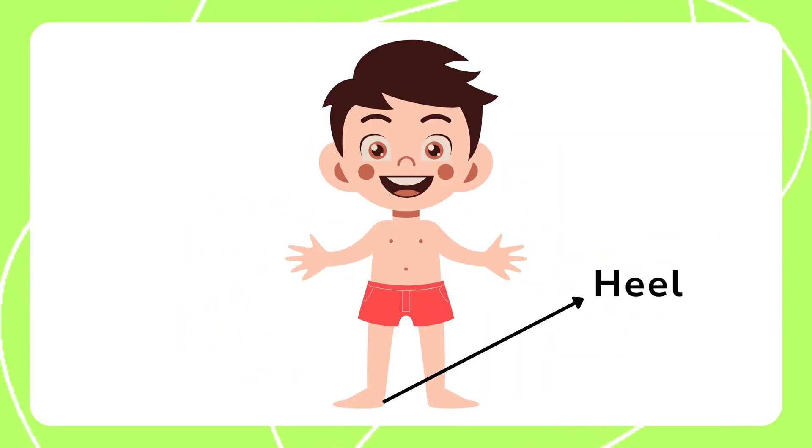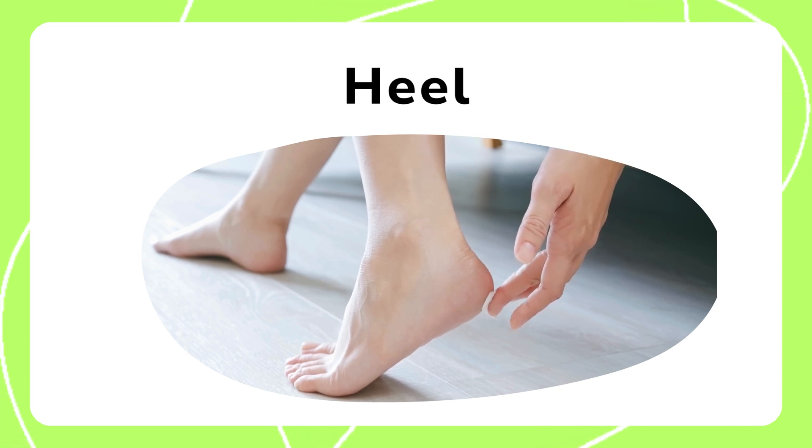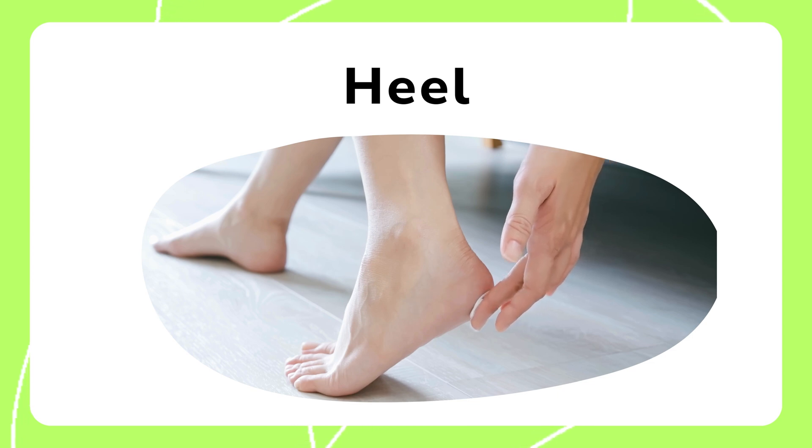The heel is at the back of the foot. It helps with balance and supports our body as we walk. It provides stability and absorbs the impact when we walk or run.